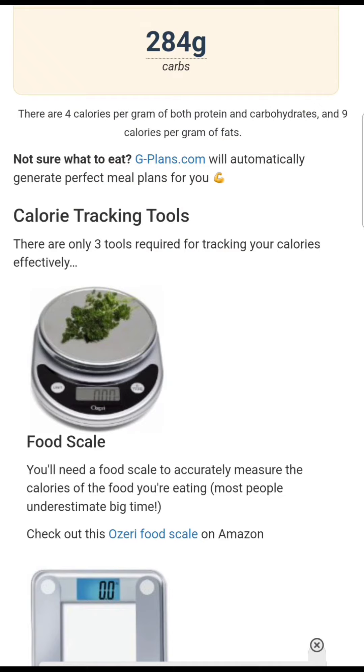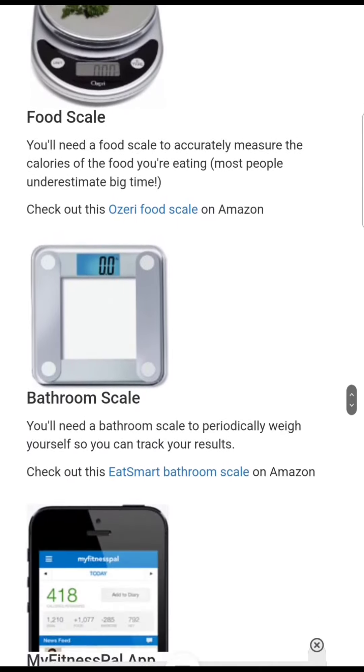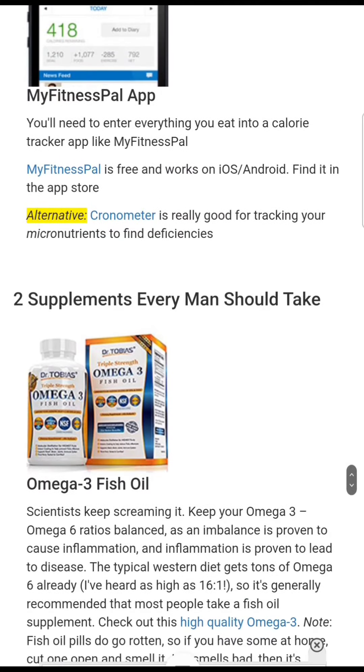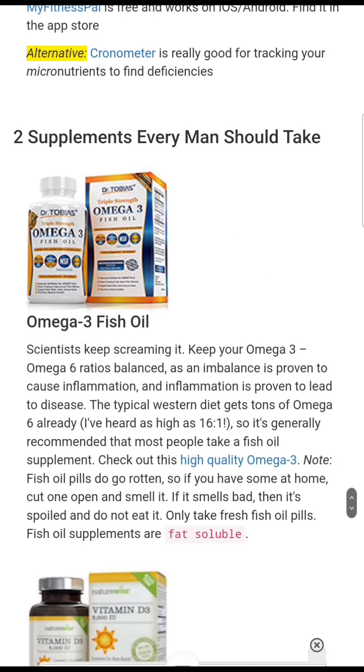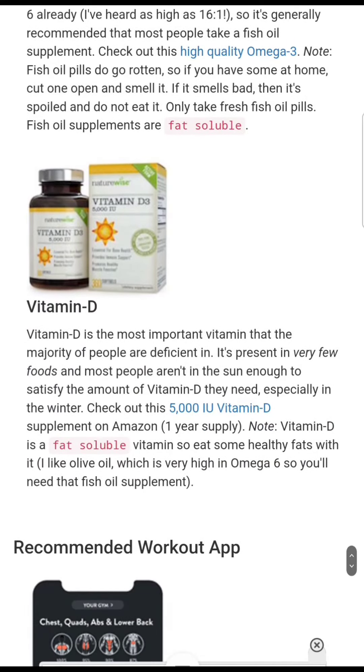If you have the means to do so, I highly recommend you get a food scale and a bathroom scale, and also a way to track your calories. MyFitnessPal app is a great app to get started on this. They highly recommend omega-3 fish oil — I definitely take that — and vitamin D, but I actually take a multivitamin.